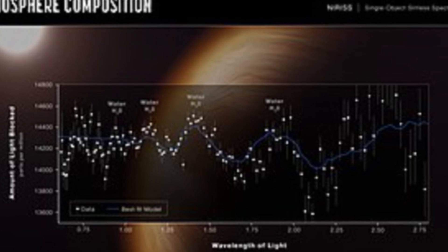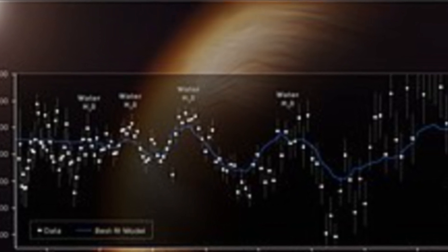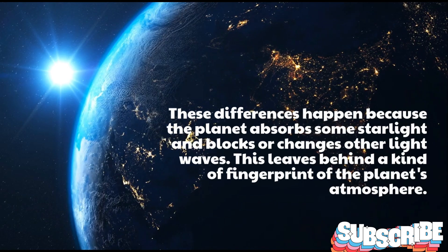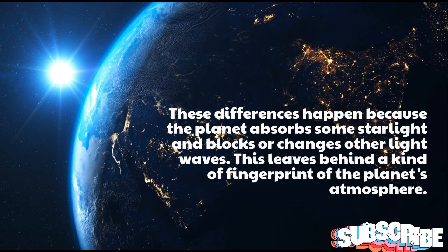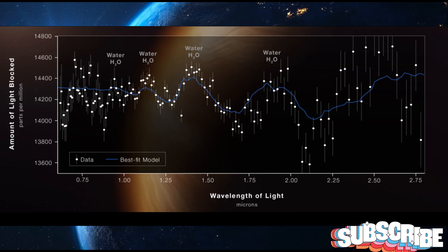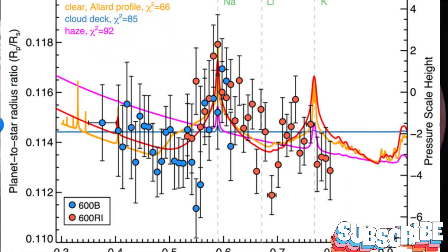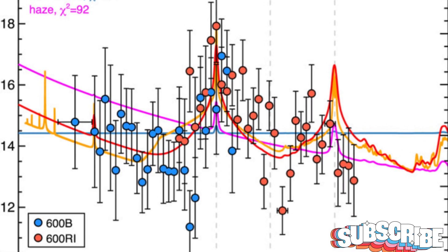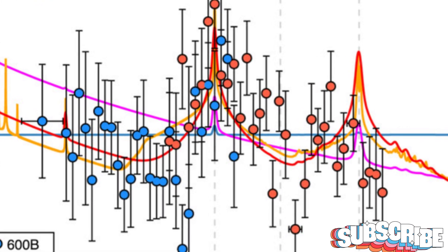James Webb made a detailed diagram using 141 points of data. Each point looks like a white circle and represents a different color of light. These differences happen because the planet absorbs some starlight and blocks or changes other light waves, leaving behind a kind of fingerprint of the planet's atmosphere. When planets reflect light, we can learn things about what they are made of from these diagrams. One of the lines on the diagram shows how the brightness of the light changes when the planet passes in front of its star.